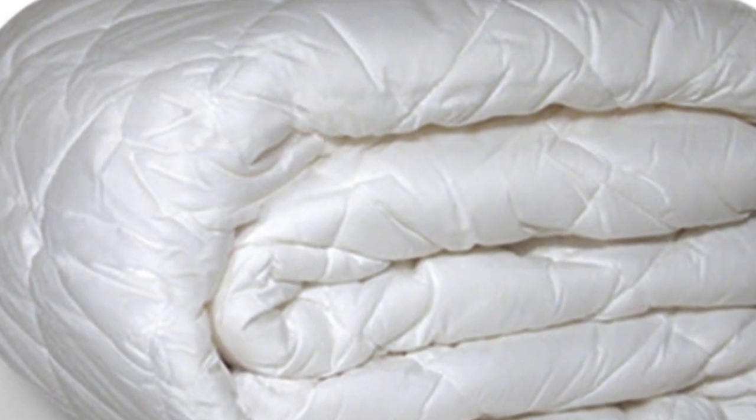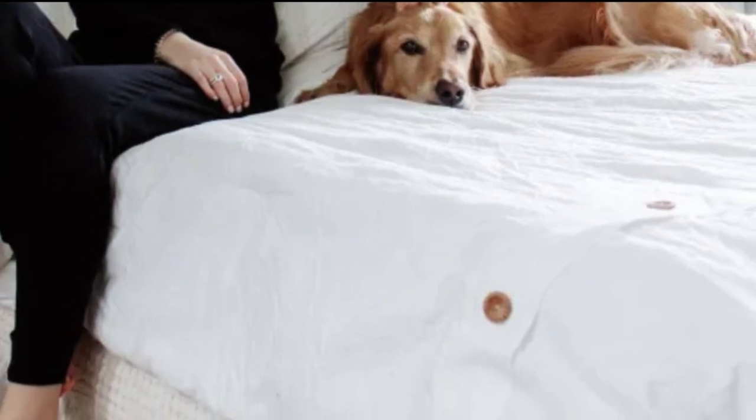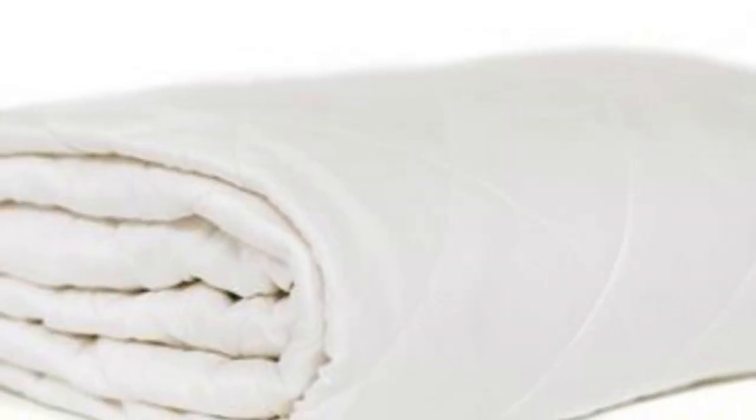The pad is available in twin, queen, king, and California king sizes, and fits mattresses up to 20 inches deep. It has a strong elastic band to help keep the mattress pad in place. In order to preserve the mattress pad's structural integrity and soft feel, it should be machine-washed on the delicate setting.